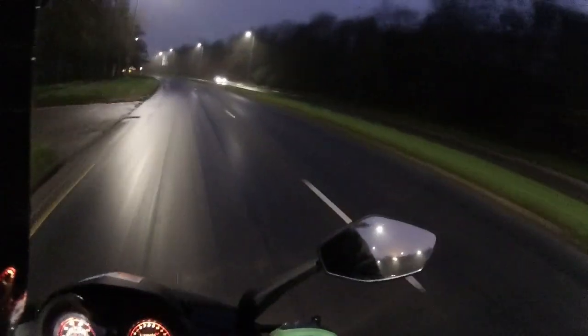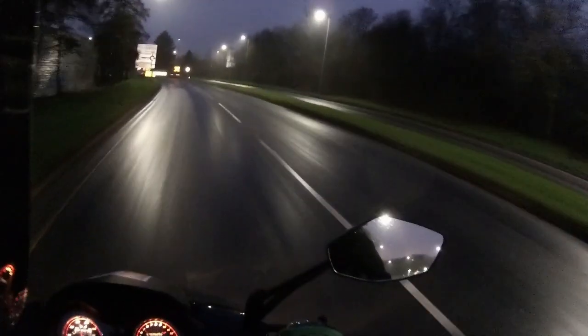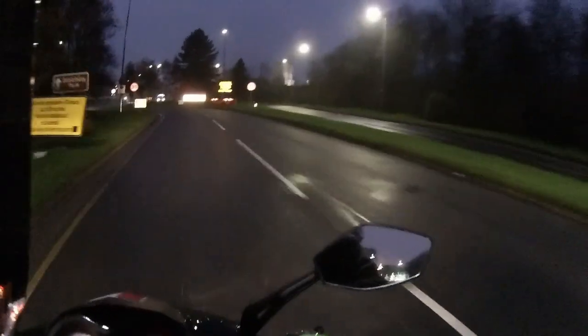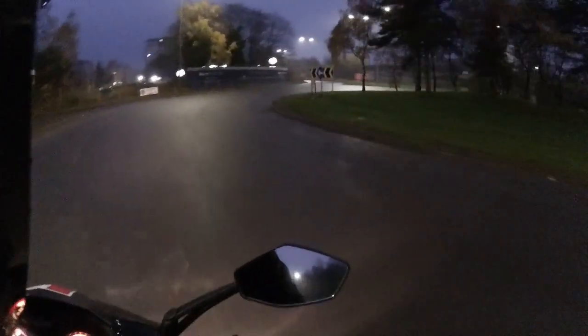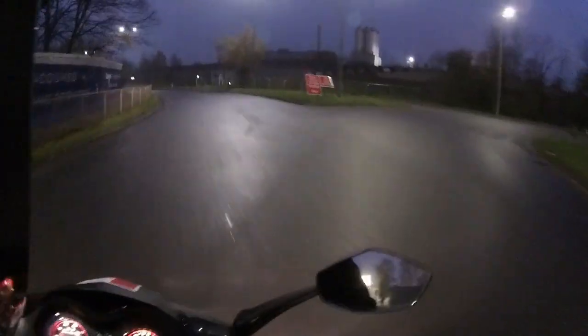Nothing better than one of these just to get yourself out on the urban commute. It has now started raining — lovely. Thank God for bike gear. Just feeding it into the roundabout, scrubbing those tyres in — absolutely perfect.